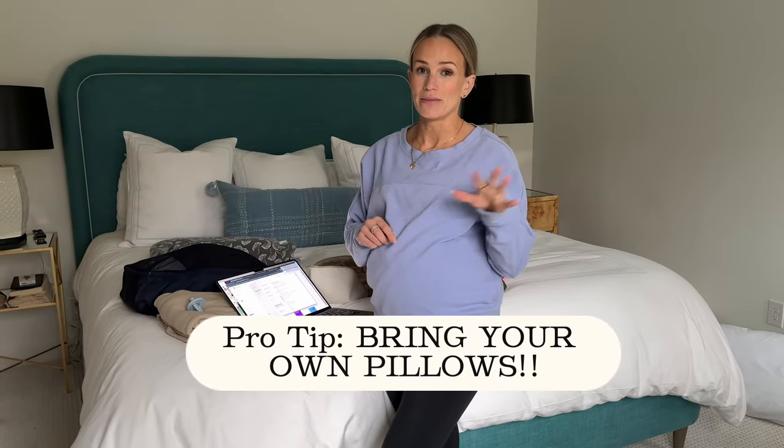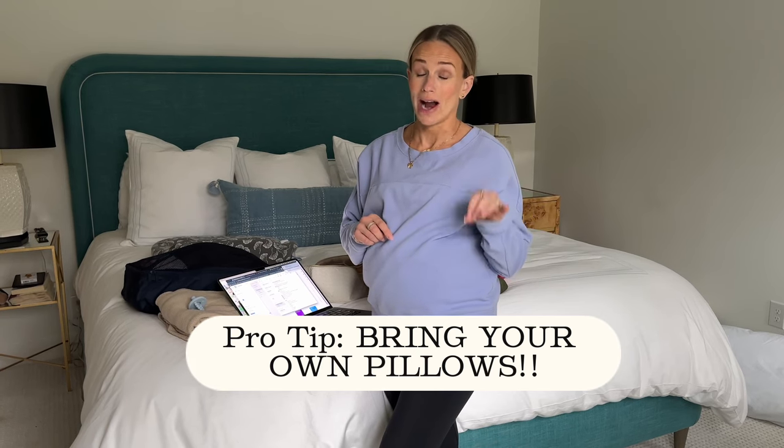I'm also bringing my own pillow for both me and my husband, and our own blanket — we'll keep those in the car in case we don't need them. If you do bring your own pillow and blanket, make sure they're not white so they don't get swept up with the hospital laundry. Apparently all I own are white pillowcases, so maybe I'll just write on them.